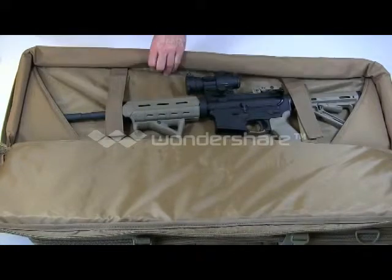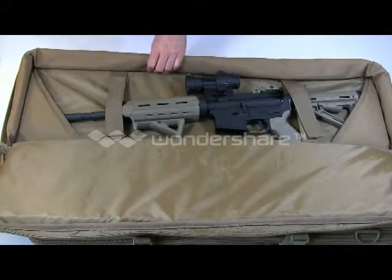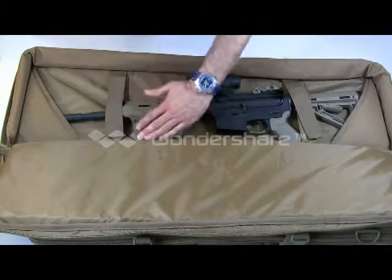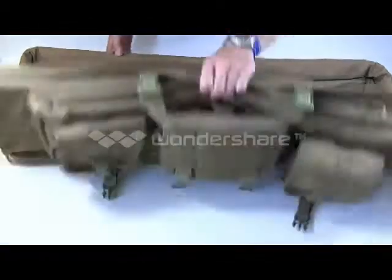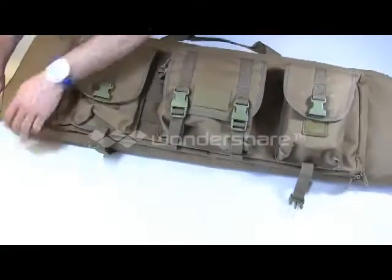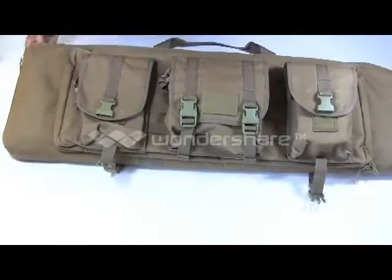This is the single version of the bag. They do have a double rifle version where there's a flap that goes through the middle and you can put a gun on each side. But for my purposes right now, I just wanted one for a single gun.